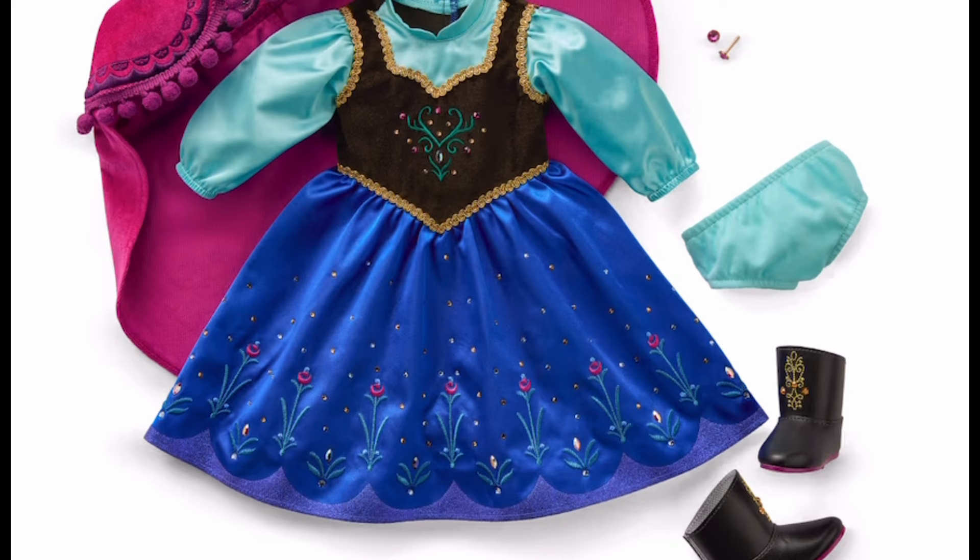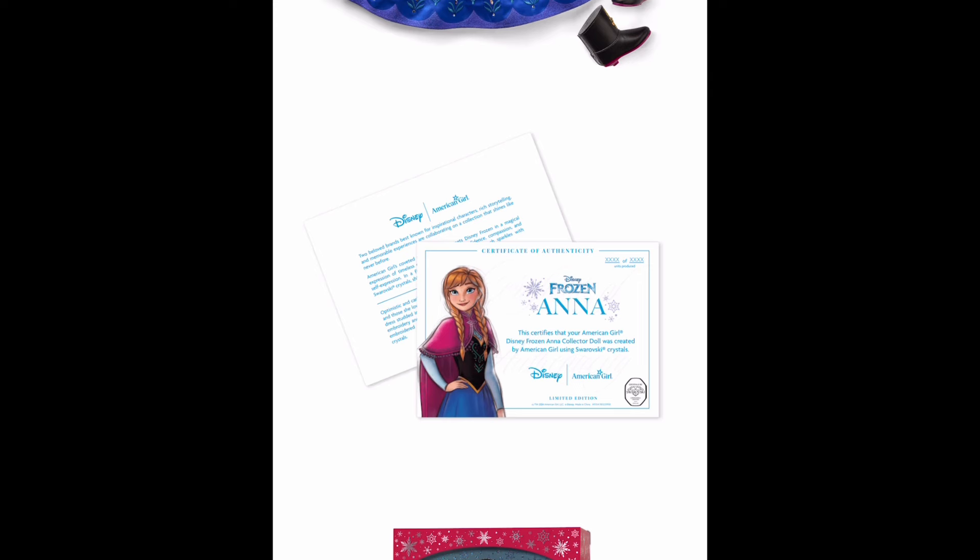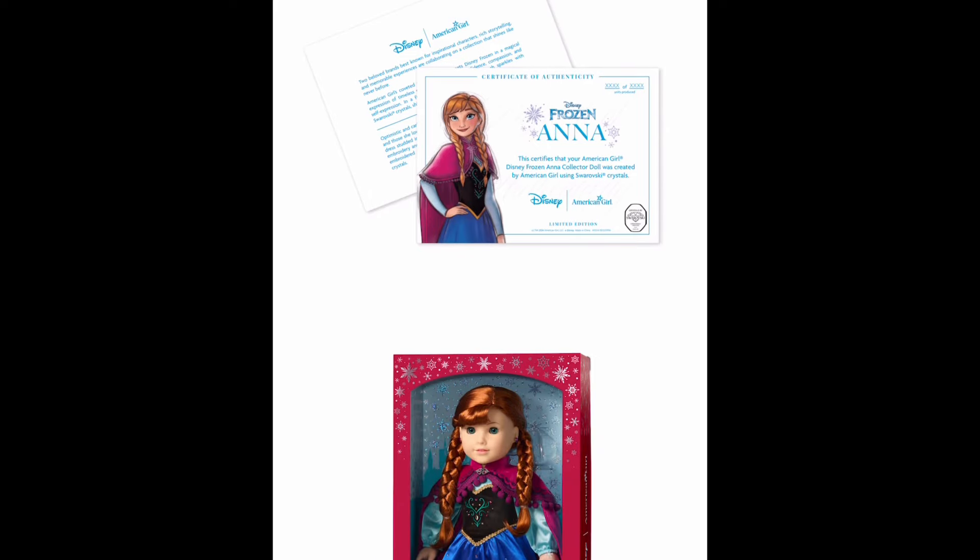I absolutely love this doll. I think American Girl should have had both of them out of 7,000 — I think Anna is going to sell just as well as Elsa if not better. From what I'm seeing online, people like Anna more as a doll even if they prefer Elsa as a character. I will agree with that, and this is coming from an obsessed Elsa fan. The Anna doll was better executed than the Elsa doll in my personal opinion, but I still bought both — it's Elsa and she was coming home regardless.